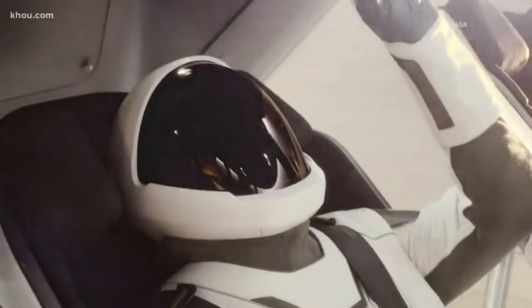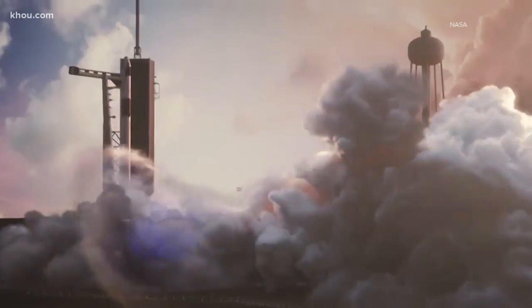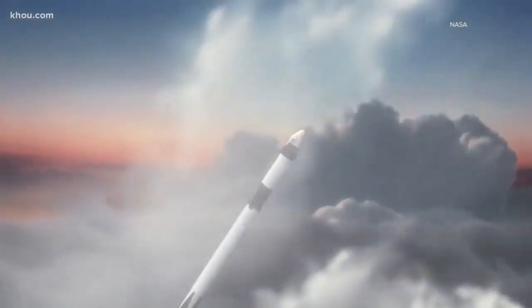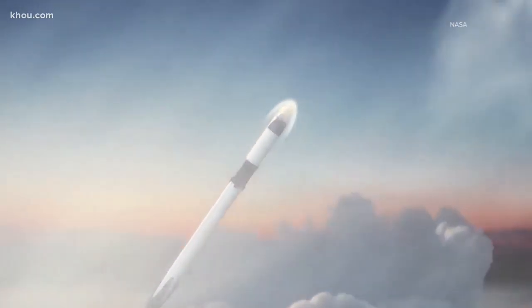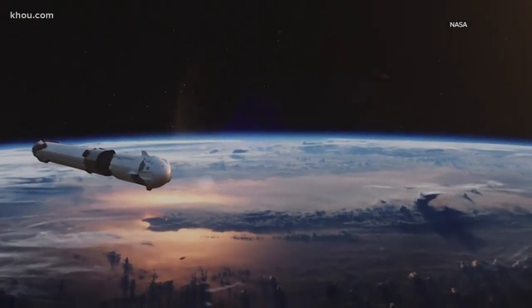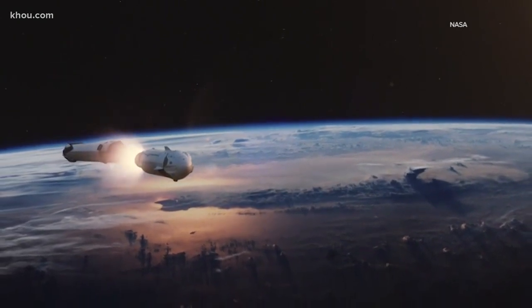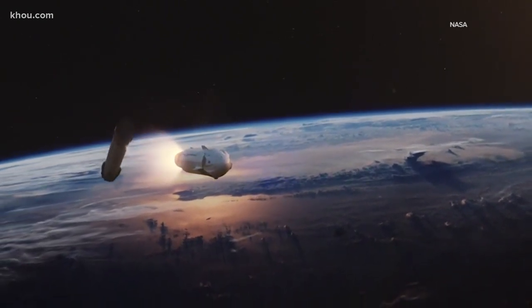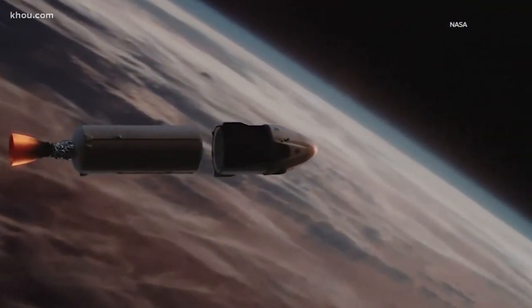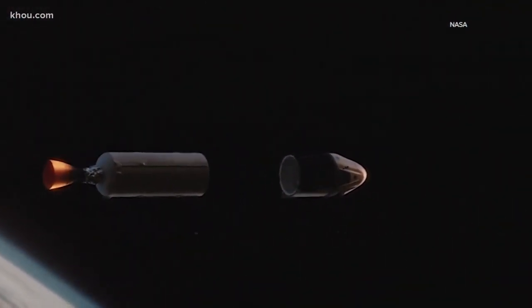Five, four, three, two, one. When Falcon 9 and the crew inside the Dragon spacecraft lift off, they'll speed up to 17,000 miles per hour to break through the atmosphere and into orbit. Then the Falcon 9's first stage separates — stage separation confirmed — and you get a brief weightlessness, a lack of acceleration, for a split second or two before the second stage Merlin vacuum engine starts and you accelerate out into orbit.